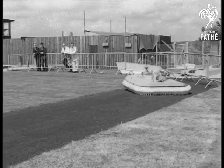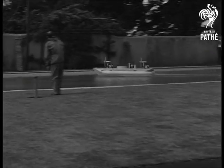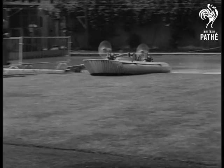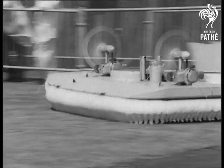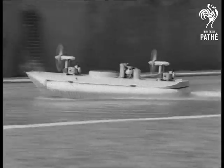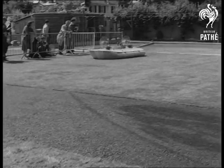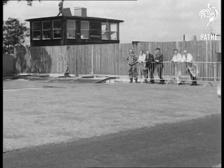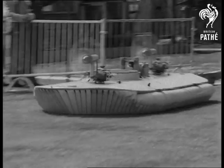A remarkable demonstration of how the hovercraft goes from land to water and back again, apparently without noticing the difference. Hovercraft go from strength to strength. One of the latest off the drawing board is a 300 ton cross-channel ferry.